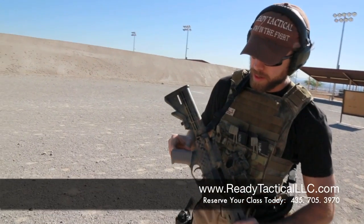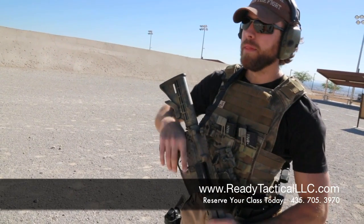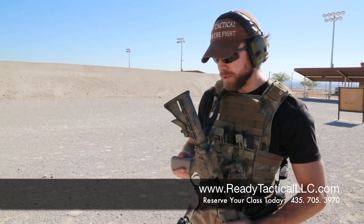We have recently partnered up with Tough One Grips. As you can see on my AR, I've got one of their grips on there. They come in a lot of different patterns and they just slip right over the firearm, giving it a nice textured grip so you're not going to slip as much. We've been using those on our ARs and also on our handguns — they slip on real easily and we've enjoyed them thus far. Check them out.